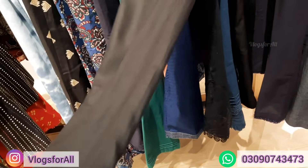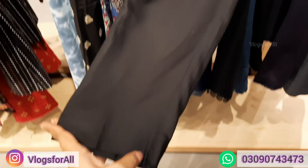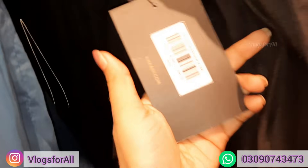This is a good winter trouser. The shape is also good. Price is 1090.